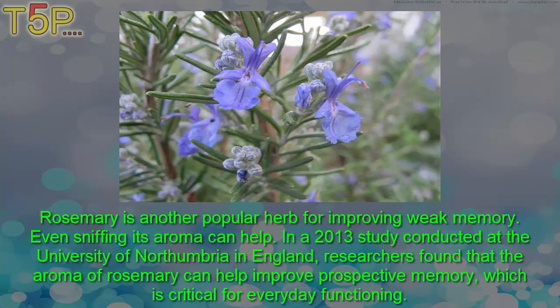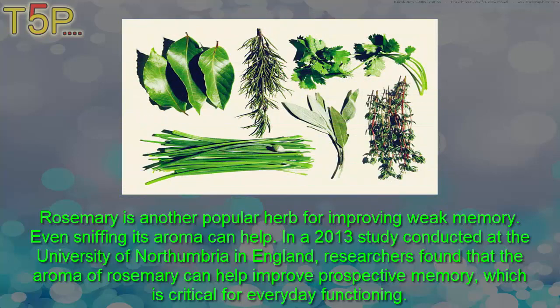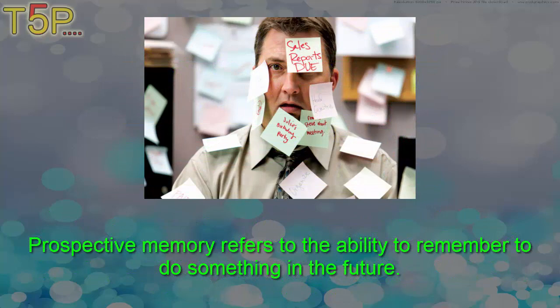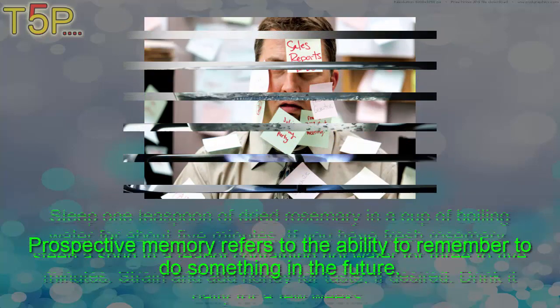Second: rosemary. Rosemary is another popular herb for improving weak memory — even sniffing its aroma can help. In a 2016 study conducted at the University of Northumbria in England, researchers found that the aroma of rosemary can help improve prospective memory, which is critical for everyday functioning. Prospective memory refers to the ability to remember to do something in the future.